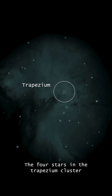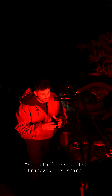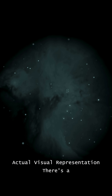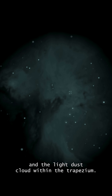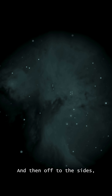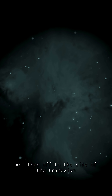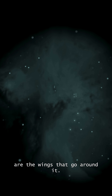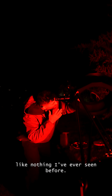The four stars in the trapezium cluster are sharp. The detail inside the trapezium is sharp. There's a separation between the dark dust cloud and the light dust cloud within the trapezium, and then off to the sides of the trapezium are the wings that go around it, and they just stick out from the background sky like nothing I've ever seen before.